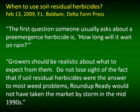Ford also said that growers should be realistic about what to expect from residual herbicides — do not lose sight of the fact that if soil residual herbicides were the answer to most weed problems, Roundup Ready would not have taken the market by storm in the mid-1990s. The beauty of glyphosate was that it was consistent. Residual herbicides are not as consistent as what we're accustomed to with glyphosate. However, I will argue today that residual herbicides are what we're left with.